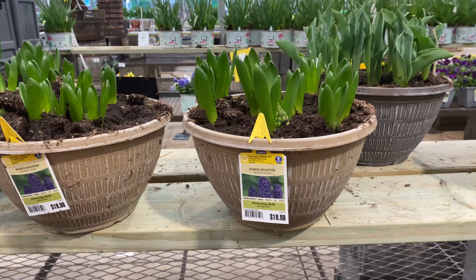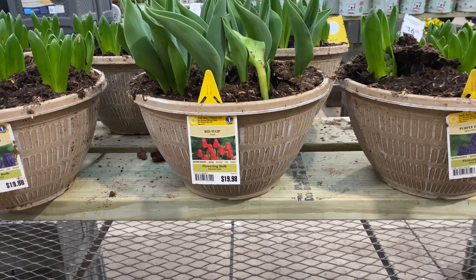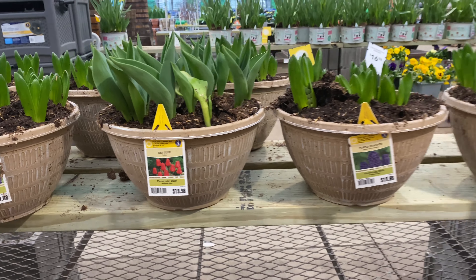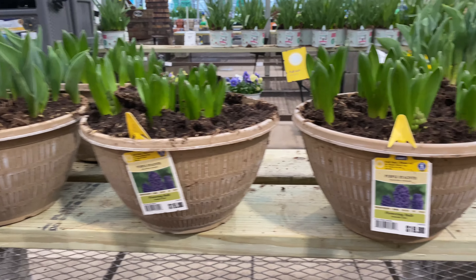The red one right here — no, I'm sorry, the purple one right there and the red one right here. I was looking at that one and thought I saw red.